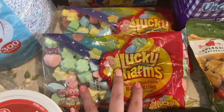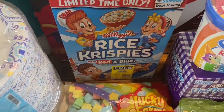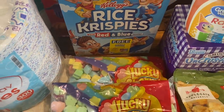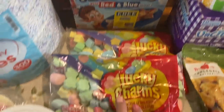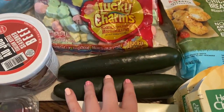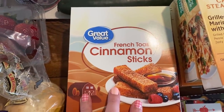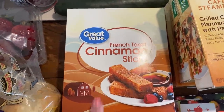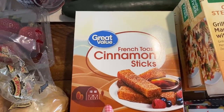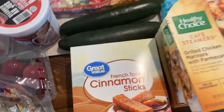Instead of plain marshmallows, I'm going to use Lucky Charms Marshmallows in my Rice Krispie Treats. I ordered the plain ones but they gave me red, white, and blue — no biggie, still pretty cool to try something different. We've got some cucumber for my salad and good old cinnamon toast sticks, which the kids love. I've been trying to get Texas toast with my order every time to make my own cinnamon sticks but it hasn't been available.